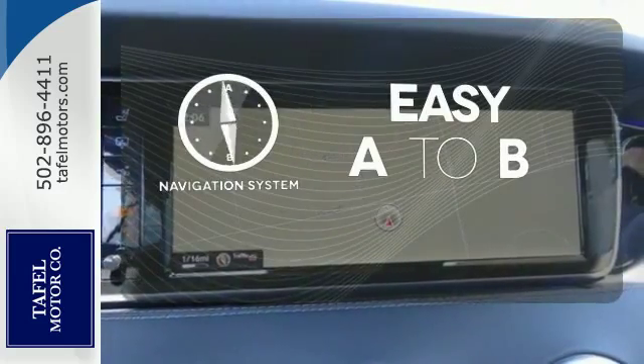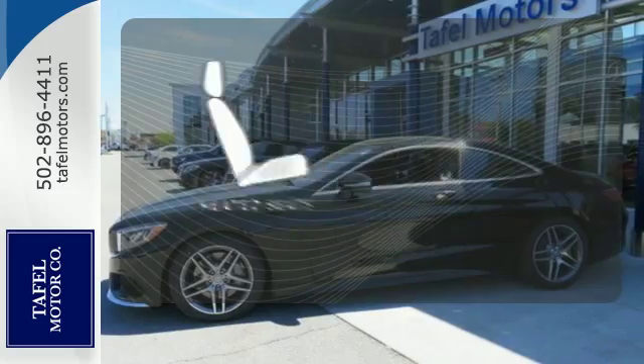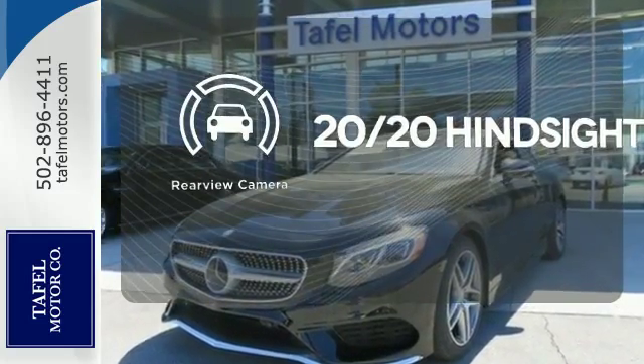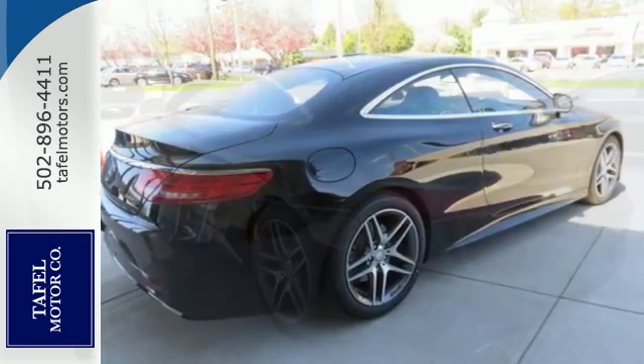Feel confident getting from point A to point B with the navigation system. The heated seats keep you comfortable no matter how cold it is. See objects previously out of sight with the rear-view camera. This S-Class doesn't tease — it over delivers with the best of everything.